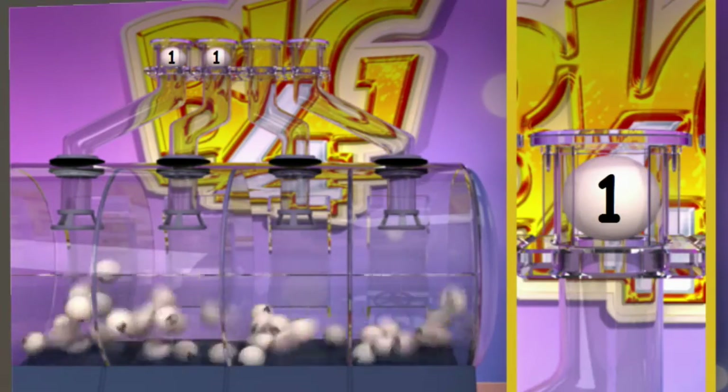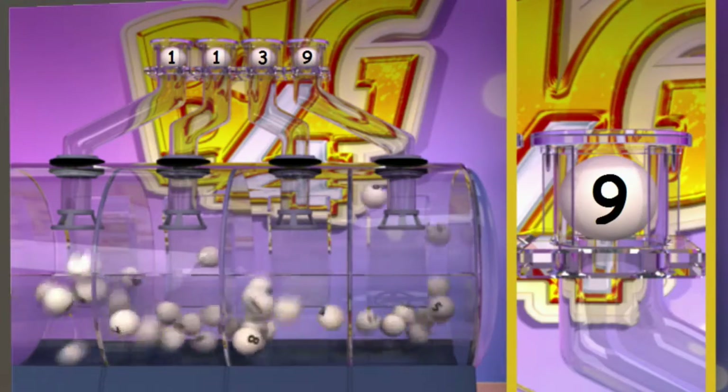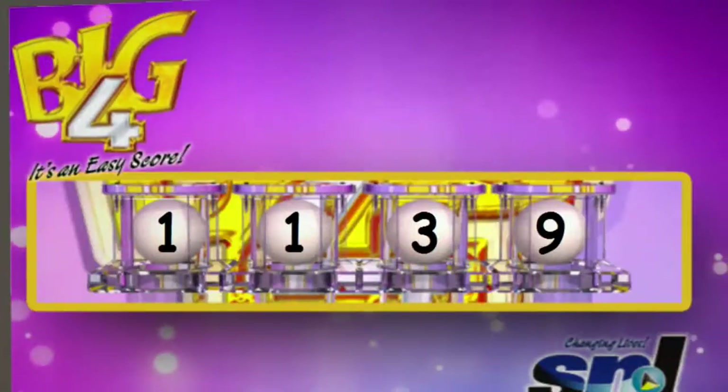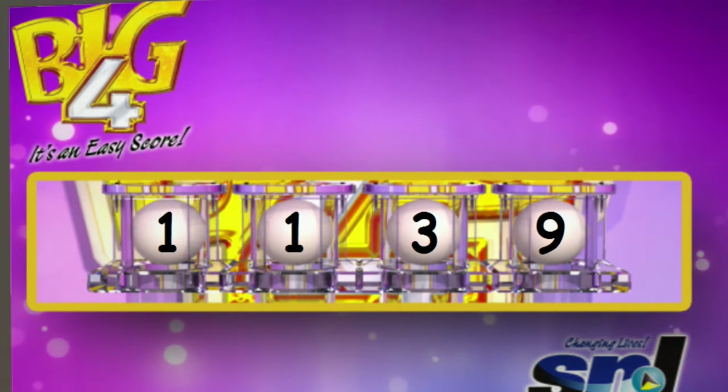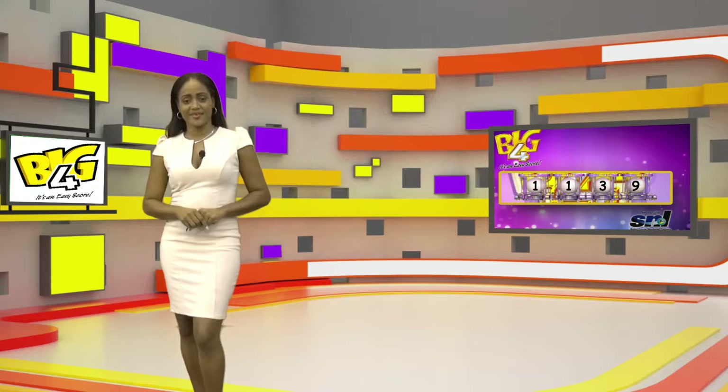The Big Four numbers are 1, 1, 3, 9. Again, the numbers needed to win are 1, 1, 3, 9. Big Four — it's an easy score. One-Off is next.